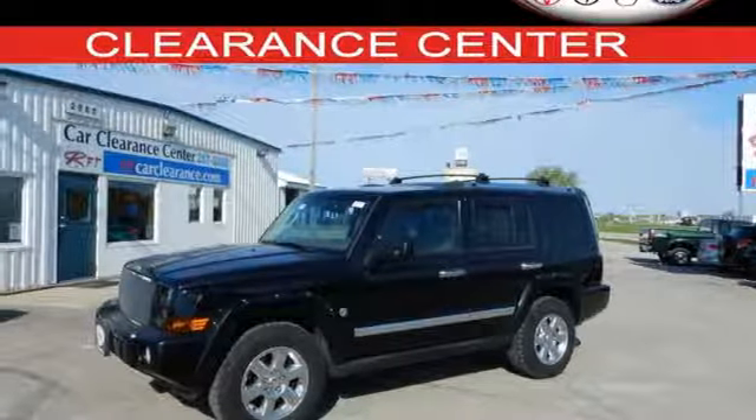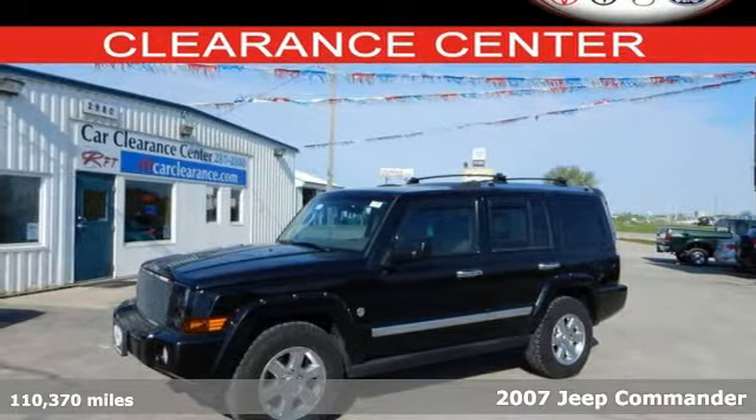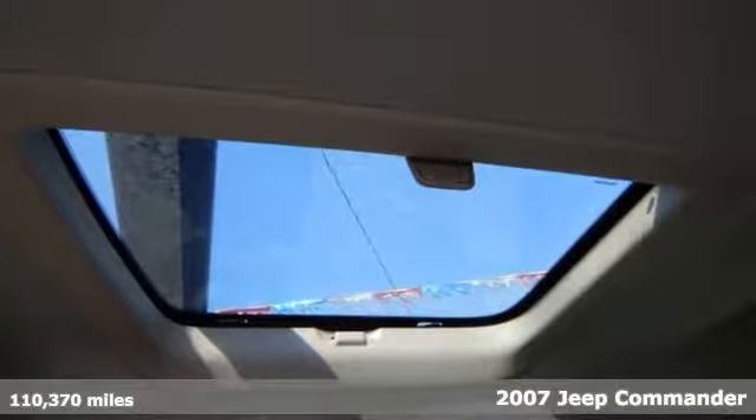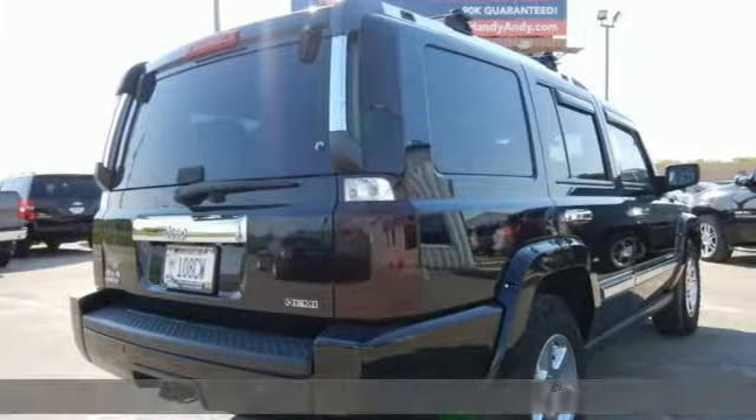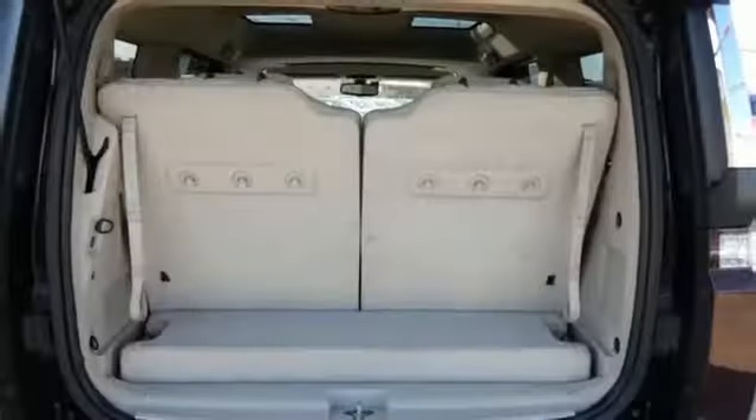It's a 2007 Jeep Commander. Standard amenities include a rear lift gate door, roof rack, steering wheel cruise controls, one-touch power windows, and a premium audio system with a CD changer.